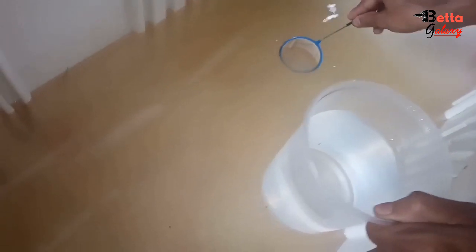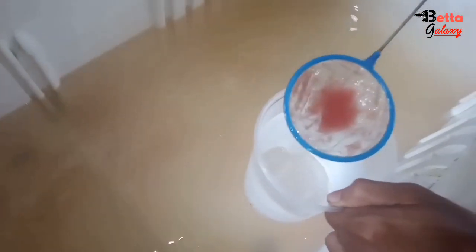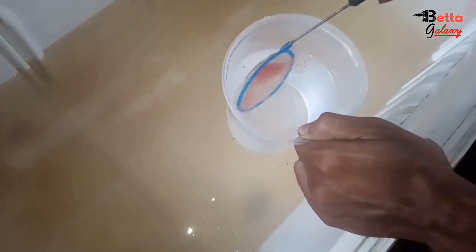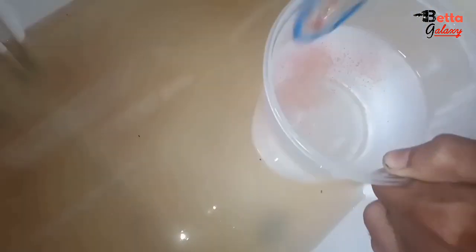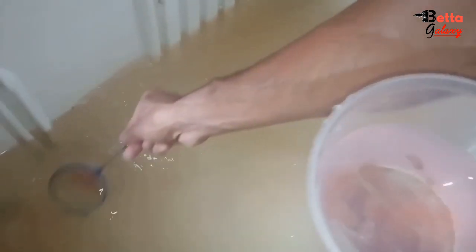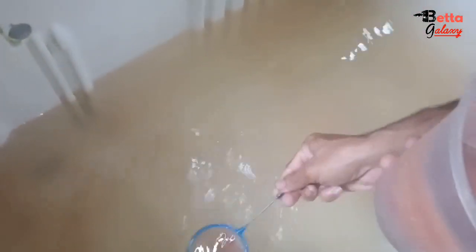Hello everyone, welcome to Beta Galaxy YouTube Channel. Today we are going to talk about some of our videos — live foods in Malaysia, and we are going to talk about the Guppy Fighters and the Breedies, as well as live foods in Singapore and Thailand.